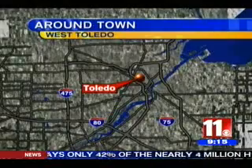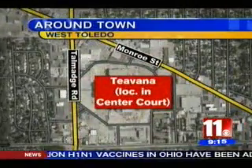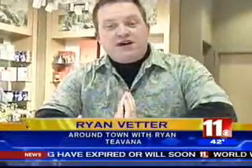There is a new store in Toledo that is all about tea, but it's not your average tea shop. Teavana, located over at Westfield Franklin Park, has everything you need for a great cup of tea. Ryan Vetter takes us for a spot of tea in this week's Around Town.